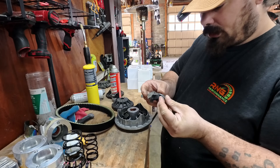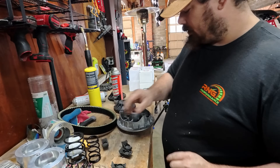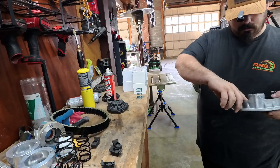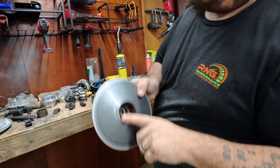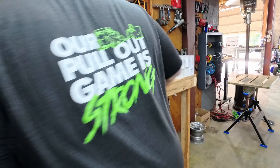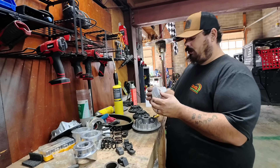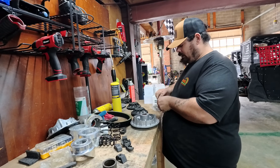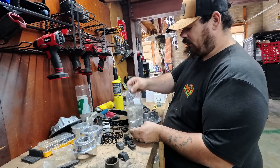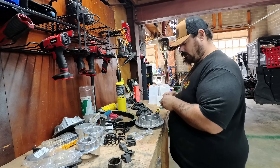Let's rebuild these. We're going to pull the weights out — we're actually going to replace these, and a good thing because these are worn out. We're going to get our rebuild kit. Guess what — there's a crack in that housing, so that's junk. Lucky for me I have one that's in good shape here, so we're going to put in an upgraded plastics kit for the whole clutch.